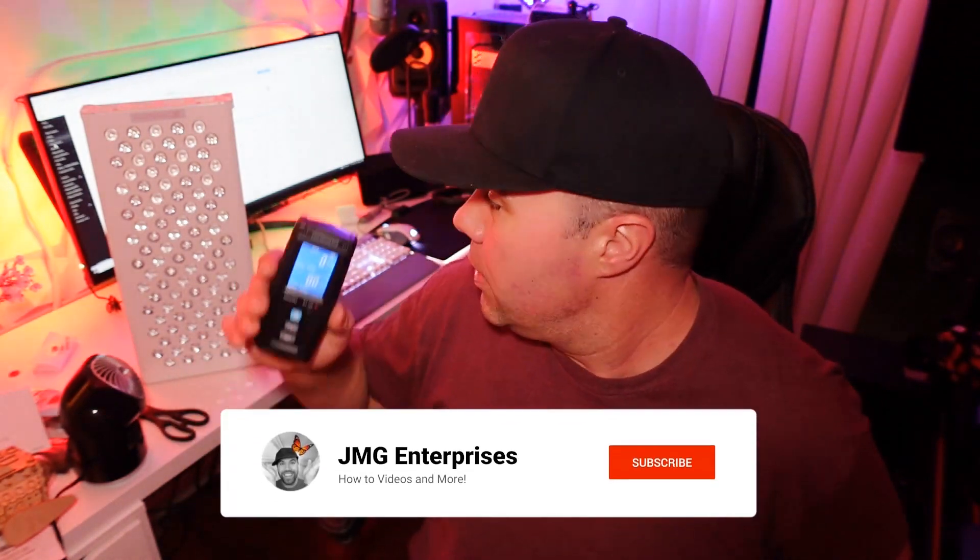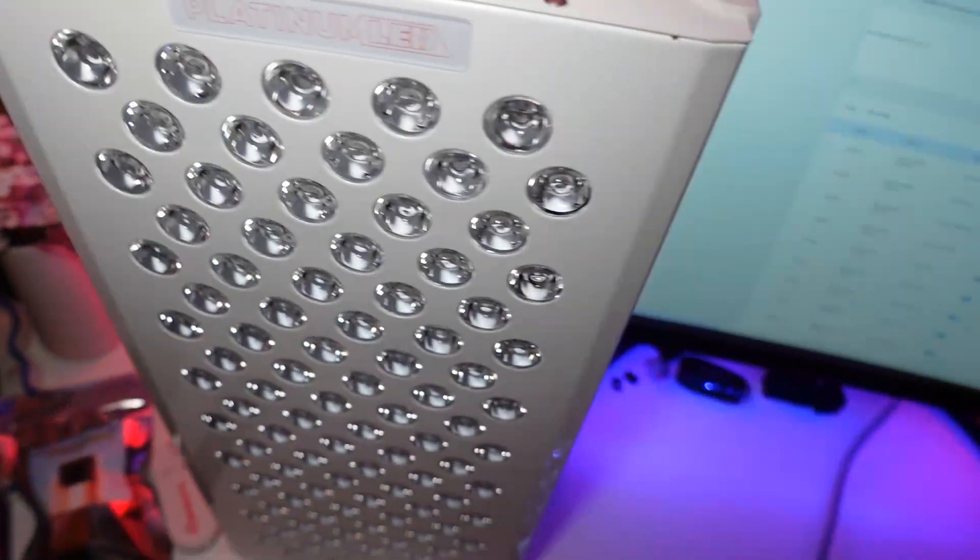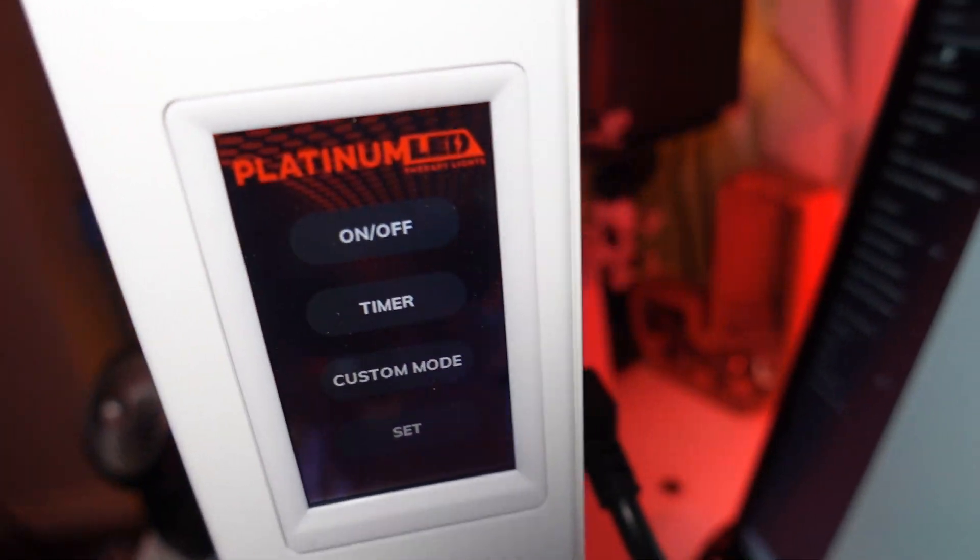In this quick video, I'm going to be showing you what this produces at different lengths and then what this produces laying right underneath it. This unit is from Platinum LED, and they state that it should not produce any EMF after 4 to 6 inches.